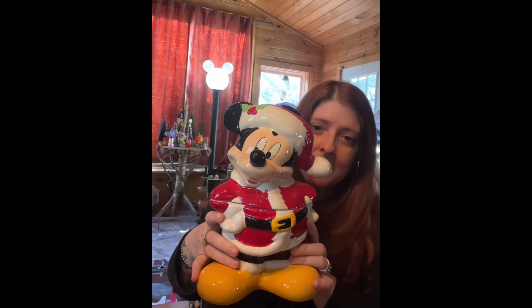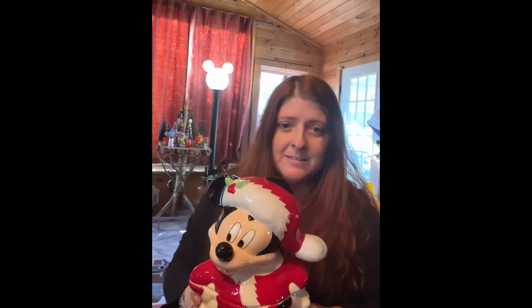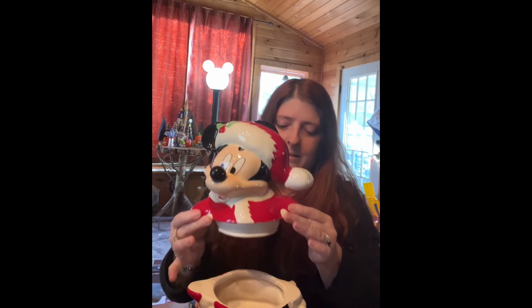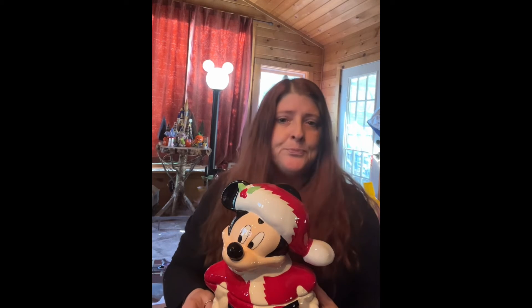Look how cute Mickey is as Santa! I saw this and I couldn't resist — I had to get it. It's a little cookie jar. There are no cookies in my house, why do I need a cookie jar? It's just cute and I wanted it. It's gonna go somewhere in my kitchen — we will figure it out.